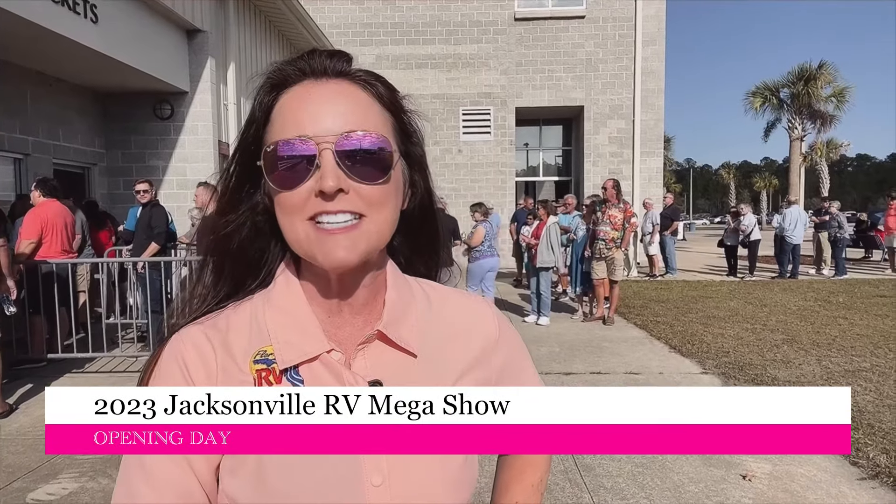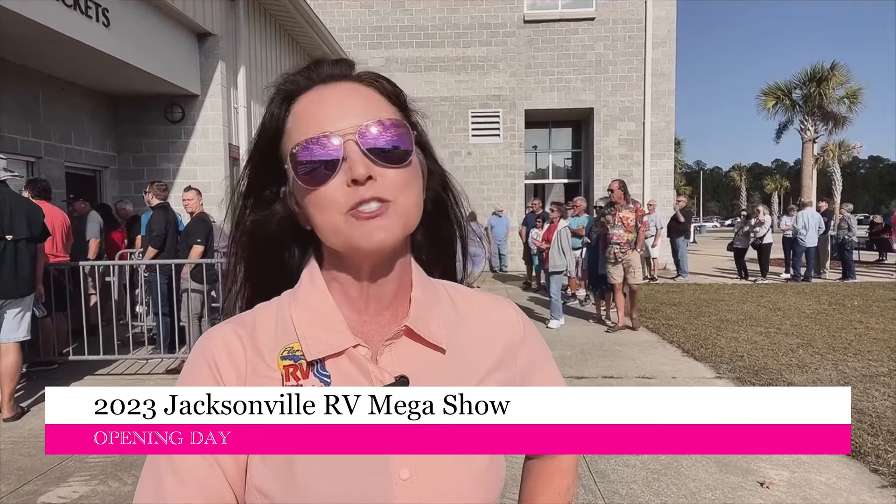This is Trae-Ann with the FRVTA and I'm at the Jacksonville Equestrian Center for opening day of the 2023 Jacksonville RV Mega Show.